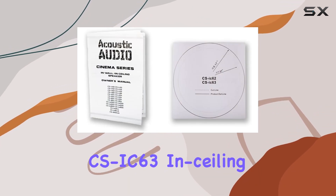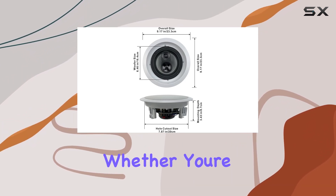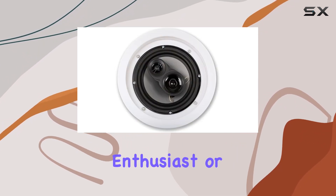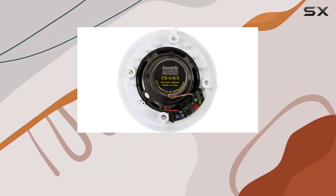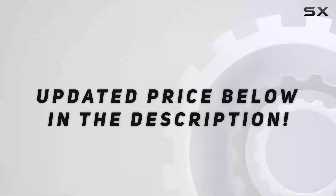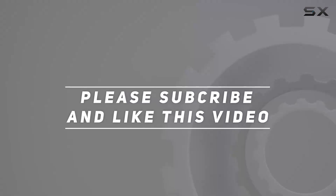In summary, the Acoustic Audio CSIC63 in-ceiling speakers are a testament to premium audio engineering. Whether you're a home entertainment enthusiast or a connoisseur of sound, these speakers elevate your listening experience to new heights. Check out the video description for updated price, and thank you for watching.